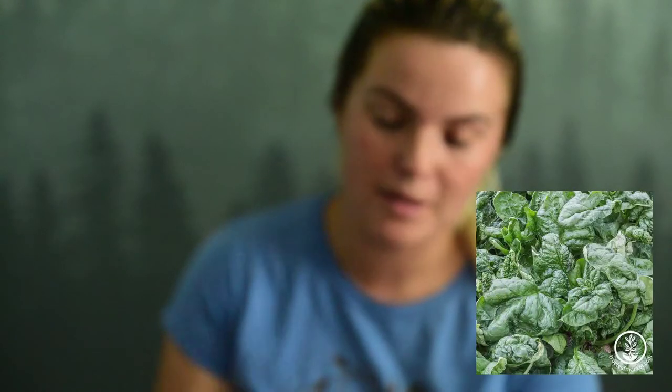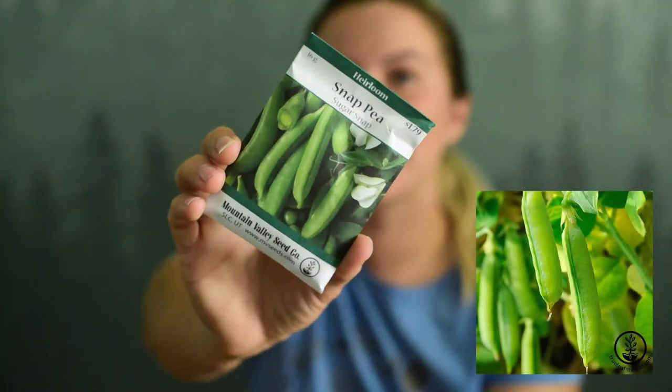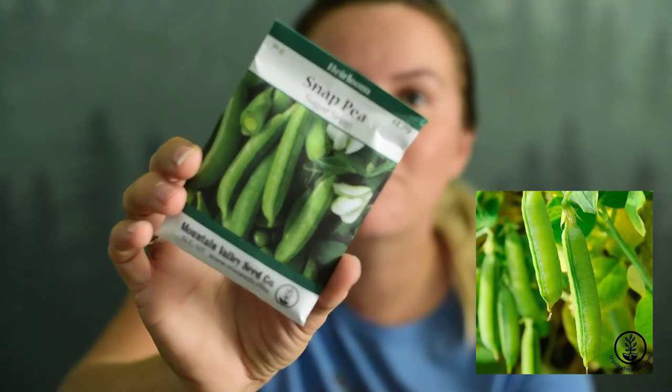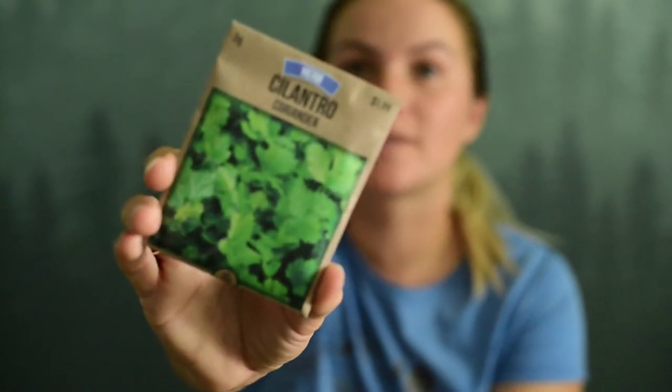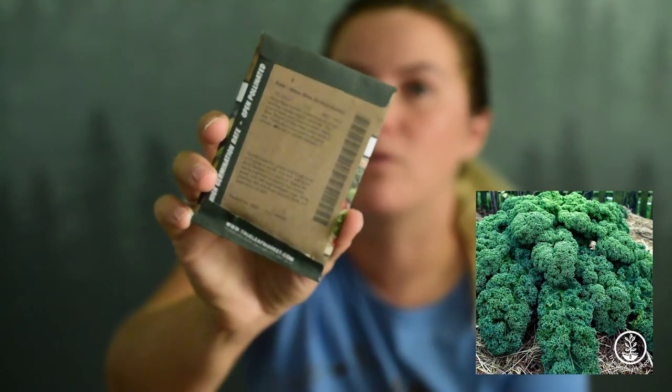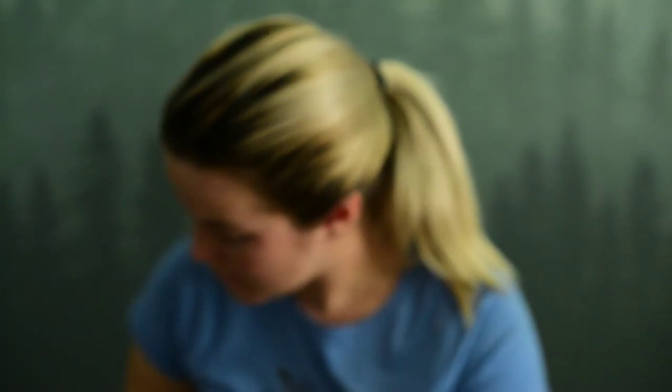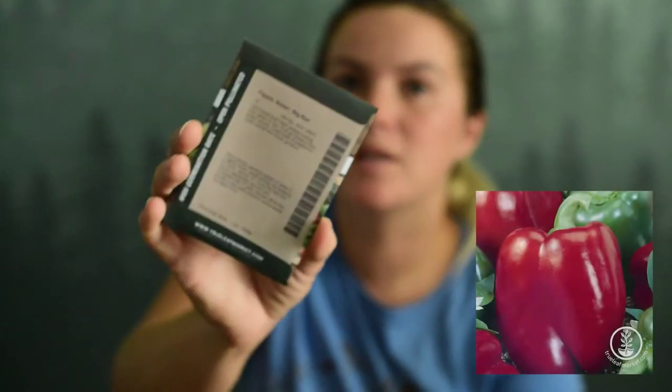We got Bloomsdale long standing spinach — I'm showing you the packet but it doesn't have a picture on it, sorry. Sugar snap peas. I apologize for those who don't like it, but I love cilantro. And we've got Vates blue scotch curled kale — I love kale on roast beef sandwiches. We got Tokyo long white bunching onions. Then we've got big red sweet peppers.